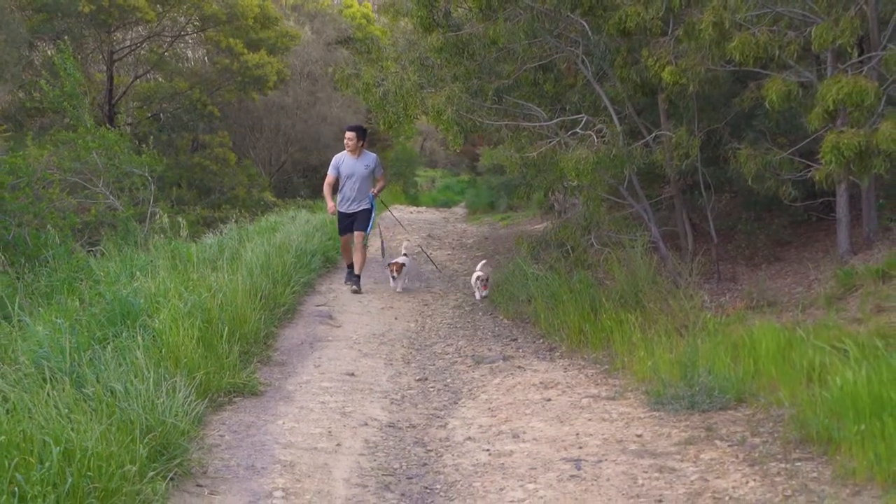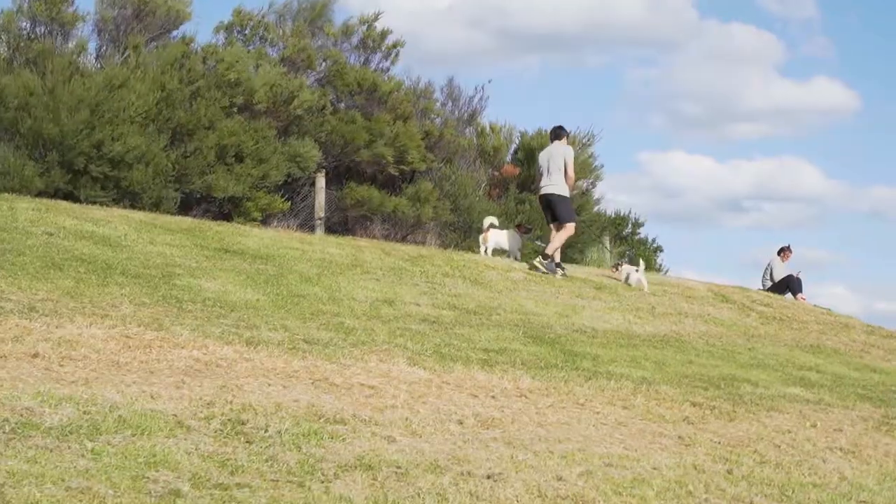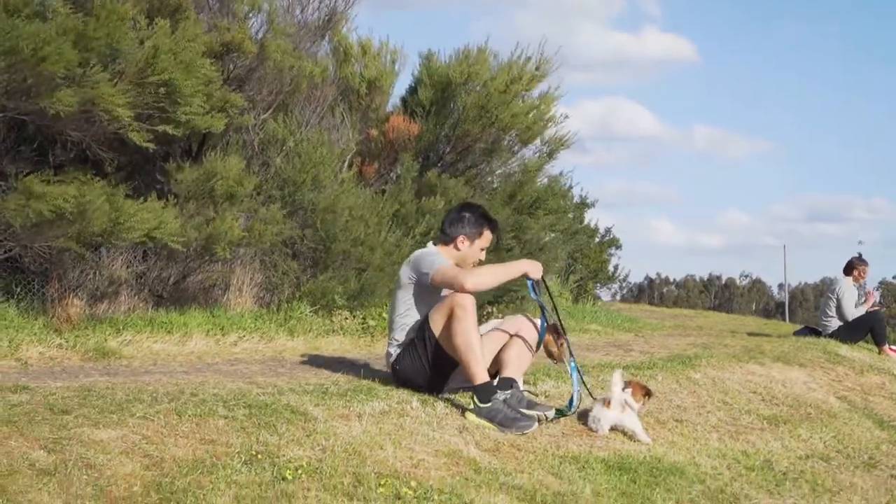If you want to live the Parkside lifestyle that we love so much, make sure that you come down to 16 at 14 the Esplanade in Clifton Hill — we'll see you down there.